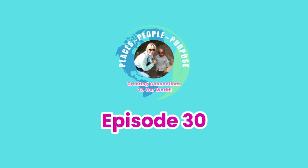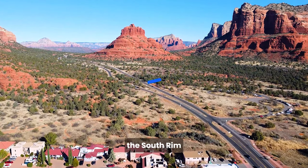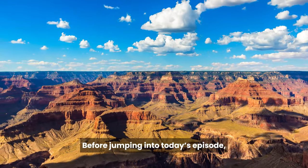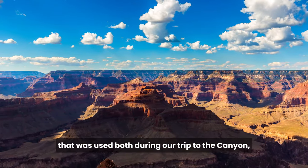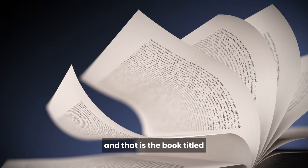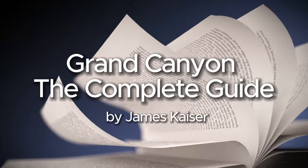Welcome to today's podcast of Places, People, Purpose. Today we are continuing to explore the south rim of the Grand Canyon. Before jumping into today's episode, we'd like to recommend a wonderful and comprehensive resource that was used both during our trip to the canyon and in writing these podcasts, and that is the book titled Grand Canyon: The Complete Guide by James Kaiser.